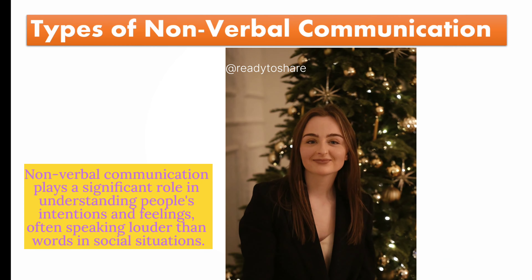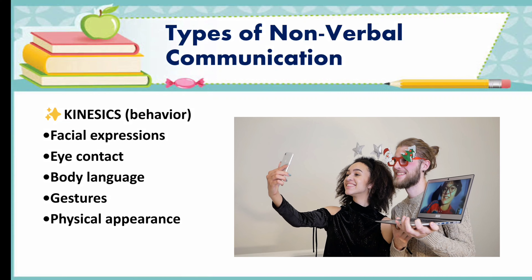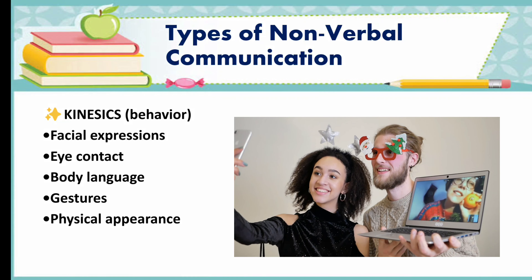Now let's dive into the world of different types of nonverbal communication, along with examples for each in detail. Kinesics is the study of the body language of a person — gestures, postures, facial expressions, etc.